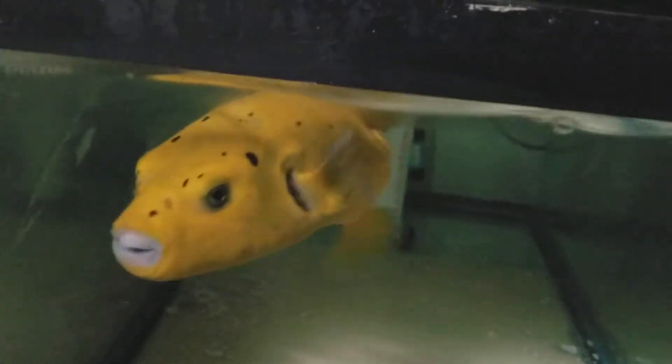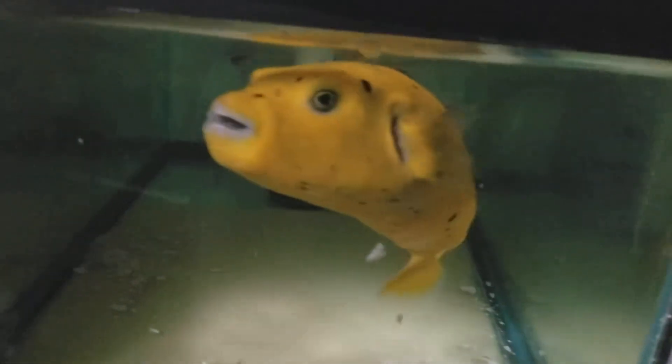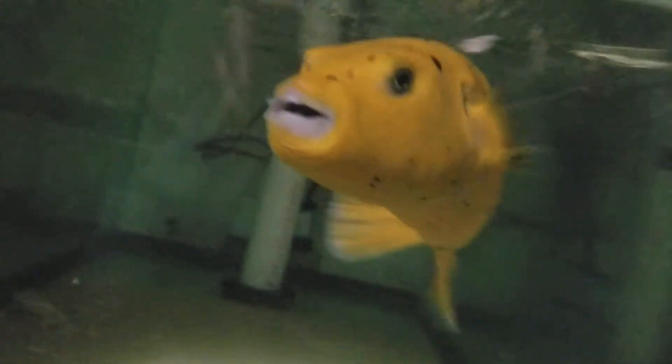Absolutely gorgeous. Golden belly. Solid golden puffer.